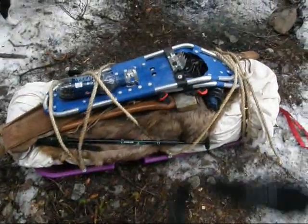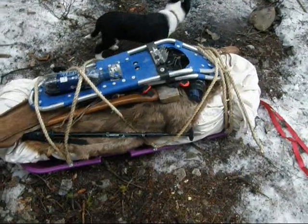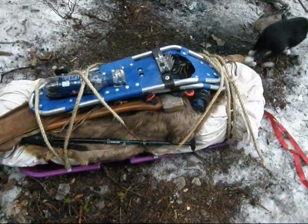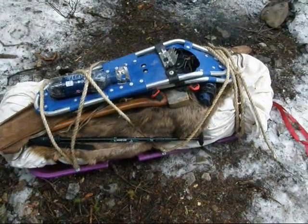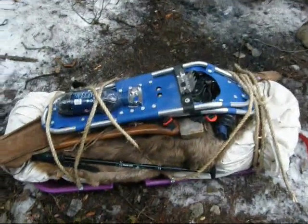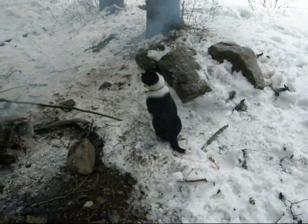Studs all packed. Pretty much everything in there is frozen solid — it's wet, it's frozen stiff. Pretty hard to work with, but it's what I use. Nice shot of LD before we hit the road and have a little snack.